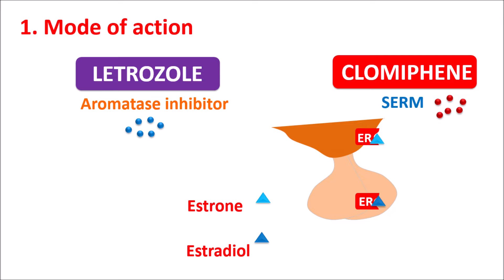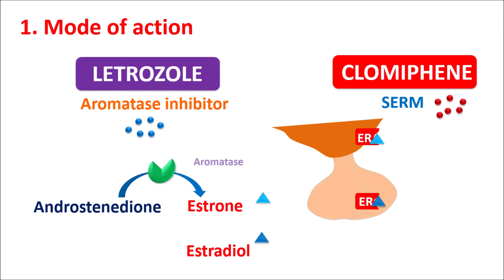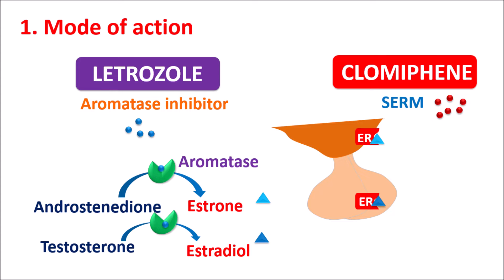Estrogens are synthesized from two precursors. Androstenedione is converted into Estrone by the enzyme Aromatase, and Testosterone is converted into Estradiol by the same enzyme Aromatase. Letrozole is an Aromatase inhibitor — it can block this conversion, thereby inhibiting the synthesis of these estrogens. When estrogens are not synthesized, their Negative Feedback Mechanism is inhibited, resulting in increased release of Gonadotropins, which increases ovulation.